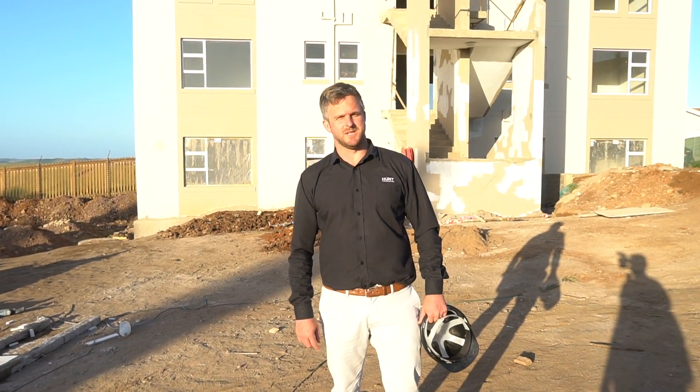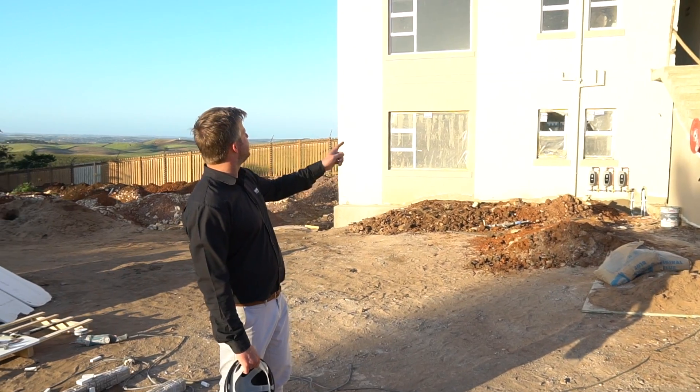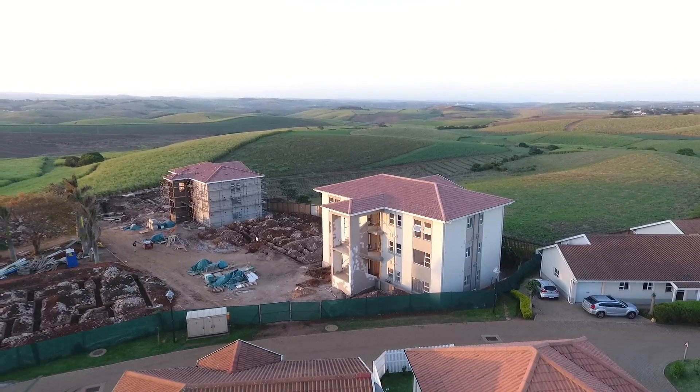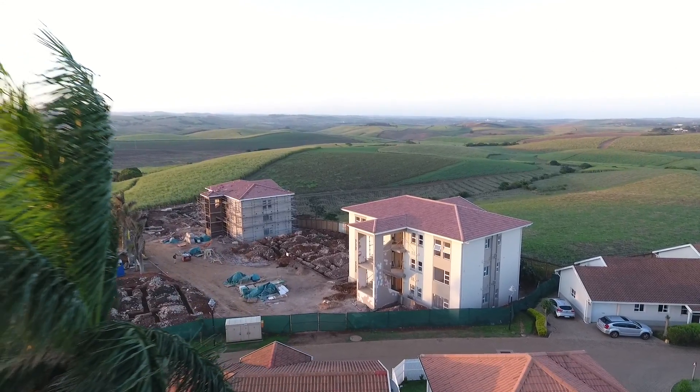Hello, I'm Ryan from Hunt Properties. I just want to give you an update on Manor Views. As you can see, it's nearing completion. The guys started it about two and a half months ago, and it's looking like it's going to be complete by the end of October. It's a fantastic job by HBR.